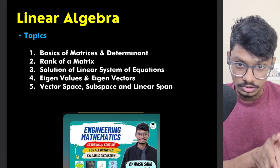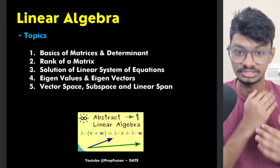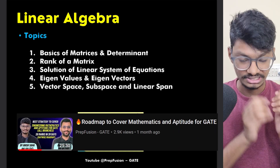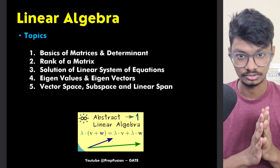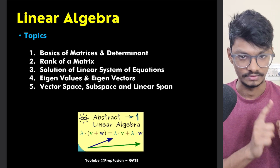I've already discussed the course curriculum for each branch — you can check that video where I've explained your syllabus. There's also a roadmap video on how to cover all of Engineering Mathematics in a month, and how you can secure 28 marks. The total weightage of Engineering Mathematics and Aptitude is 28 marks, which is huge.